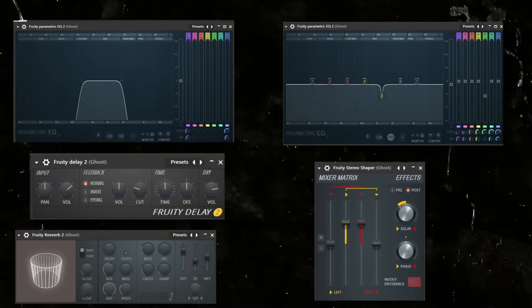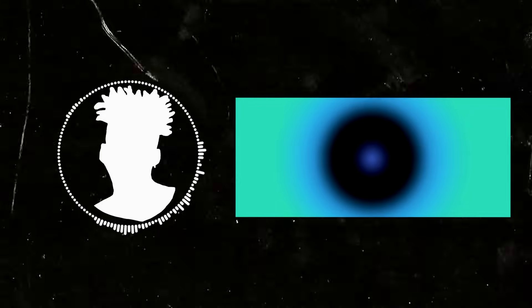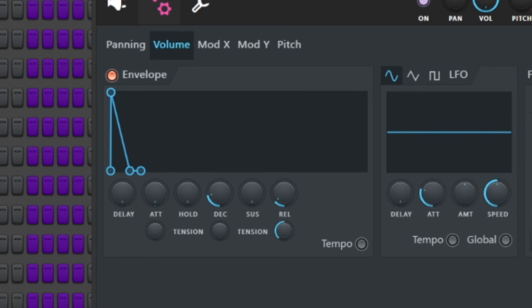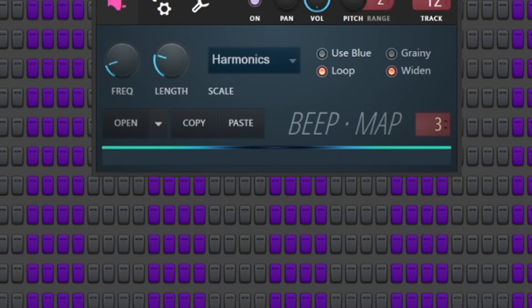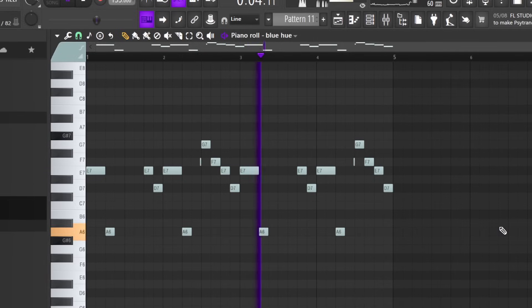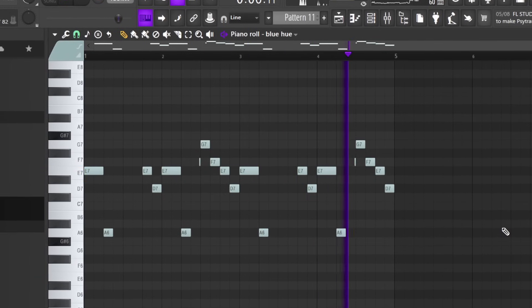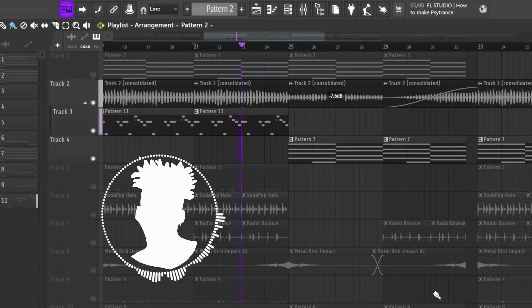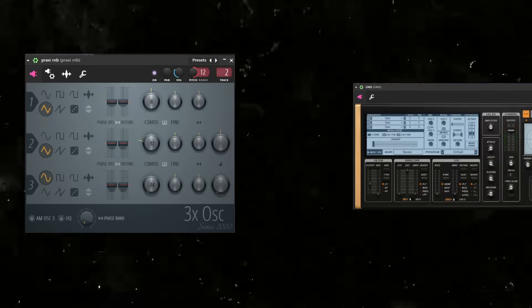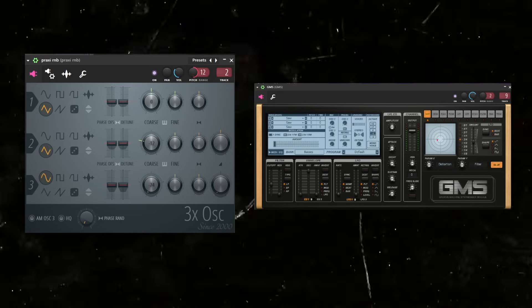I also added some effects to it — pretty simple stuff. Next, I made a cool little preset with a gradient picture I made in Photoshop. I changed the envelope settings and then played this melody with it. Now we have some pretty cool melodic motifs going, and we've only used one plugin. So I wanted to fill this out some more by adding 3X Oscillator and GMS for a little melodic background support and a bass melody.